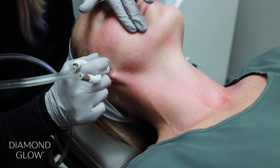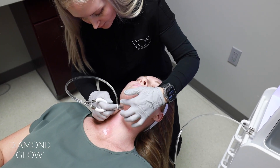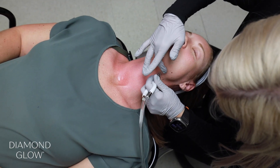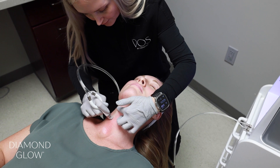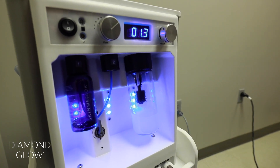Our Diamond Glow treatments include treatment on the face and neck. This comfortable treatment effectively exfoliates to uncover renewed skin, extracts to deeply cleanse the skin and remove debris from pores, and infuses skin with nourishing SkinMedica Pro Infusion Serums.